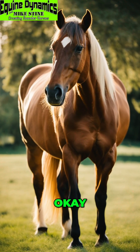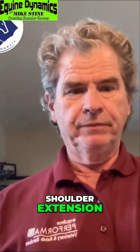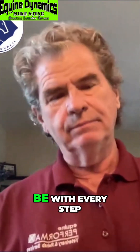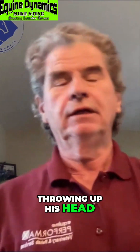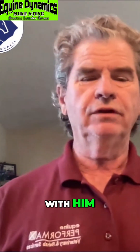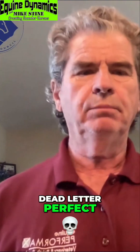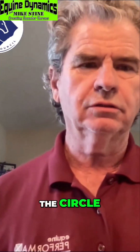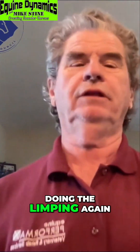So I decided to do a shoulder extension. We did that shoulder extension, and this horse was lame as he could be with every step, throwing up his head. We did that shoulder extension, and then the rider took off with him, and that horse was dead letter perfect for about halfway around the circle, and then he started doing the limping again.